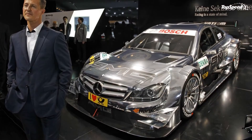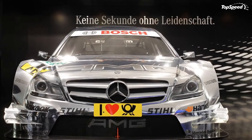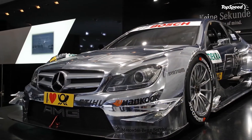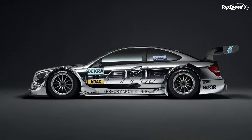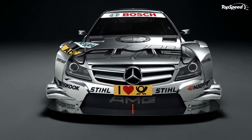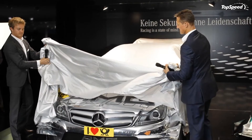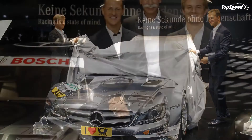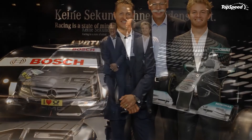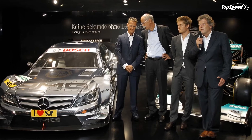Gary Paffett: The first test of a new car is always an exciting moment. After getting a feel for the handling and performance of the DT-M AMG Mercedes C-Coupe around the Lausitzring, I can say I'm very pleased with it. Of course, we still have a lot of development work ahead of us before the 2012 season opener at Hockenheim. The driving experience is quite different to that of previous DT-M cars. The new Hankook tires for 2012 are wider and have taller sidewalls, providing more mechanical grip. Also, the gear lever has disappeared for 2012 — we will change gear using paddles on the steering wheel instead, and that's something I'm already used to from Formula One.